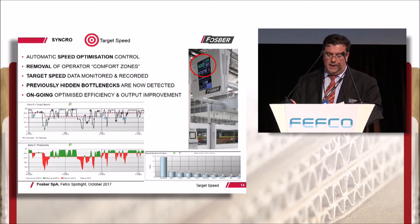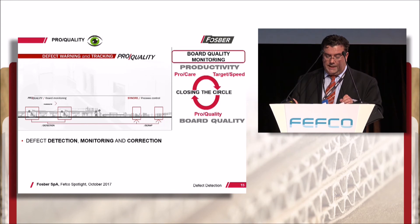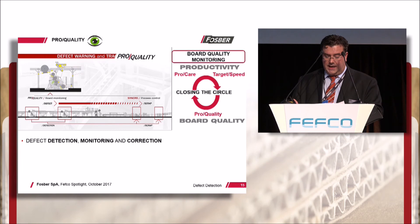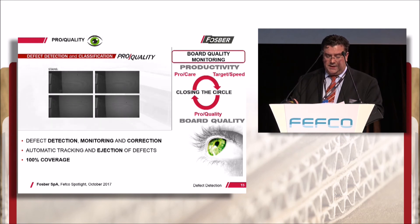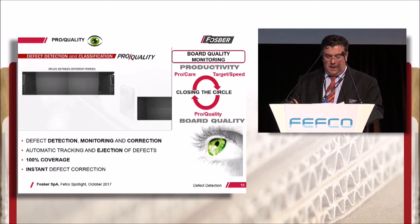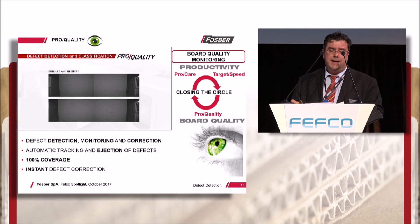ProCare and target speed optimize ongoing efficiency through intelligent controls and removing the dependence on people. To close the circle so that board quality is similarly managed, Fosber have developed an automatic defect detection, monitoring and correction system called ProQuality. Any waste detected is tracked and automatically ejected at the dry end. Using high-end vision technologies, ProQuality continuously monitors the full web width with 100% coverage right at source at each single facer. Thanks to instant diagnostics, it can immediately adjust machine and process settings to correct the detected defect.